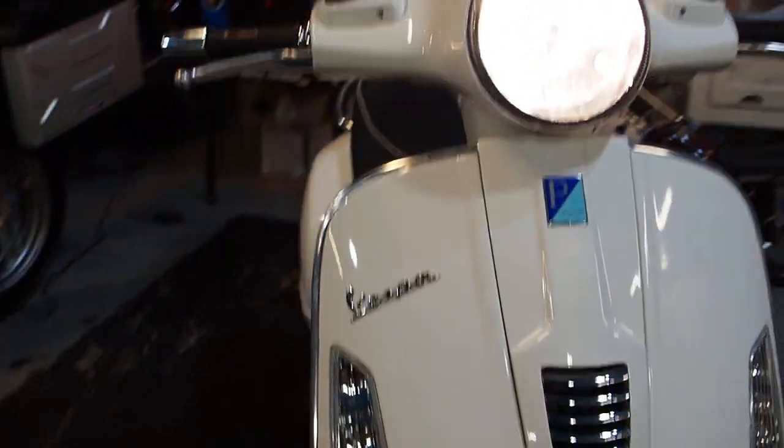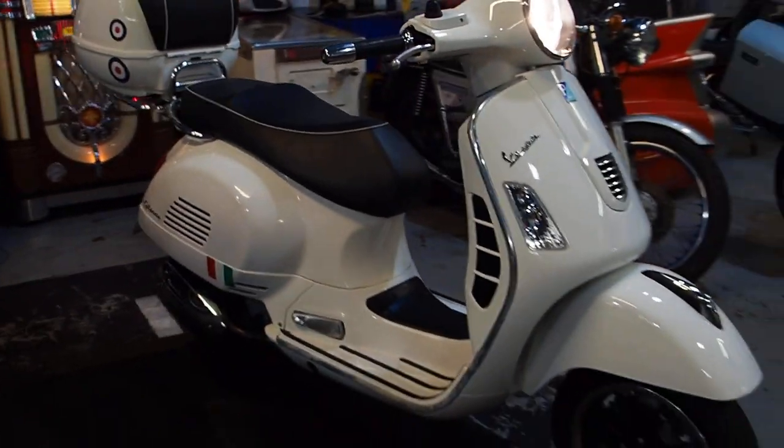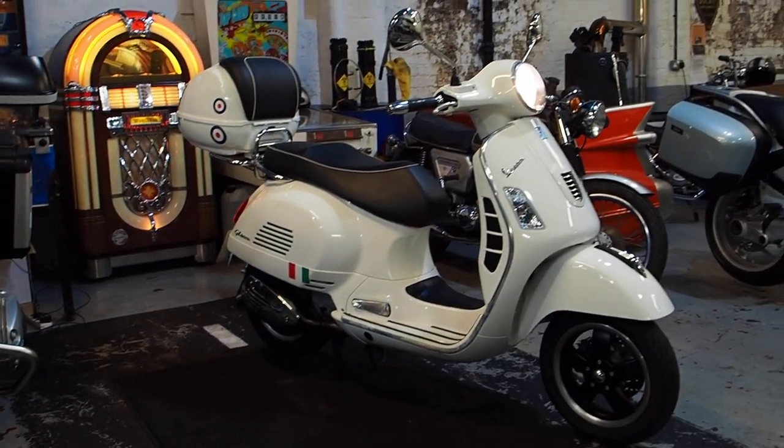That's your little Vespa. Lights, indicators, horn, everything — all there. Ready, waiting for you.